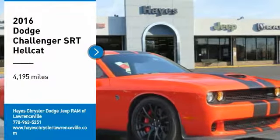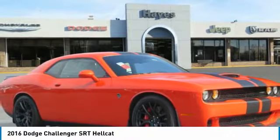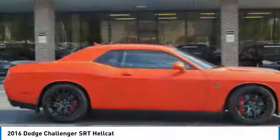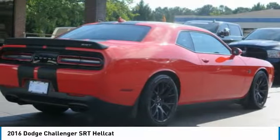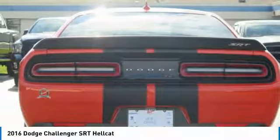Looking for the right vehicle? Check out the 2016 Challenger, rated most appealing mid-sized sports car by J.D. Power & Associates. The Dodge Challenger delivers on style and performance.